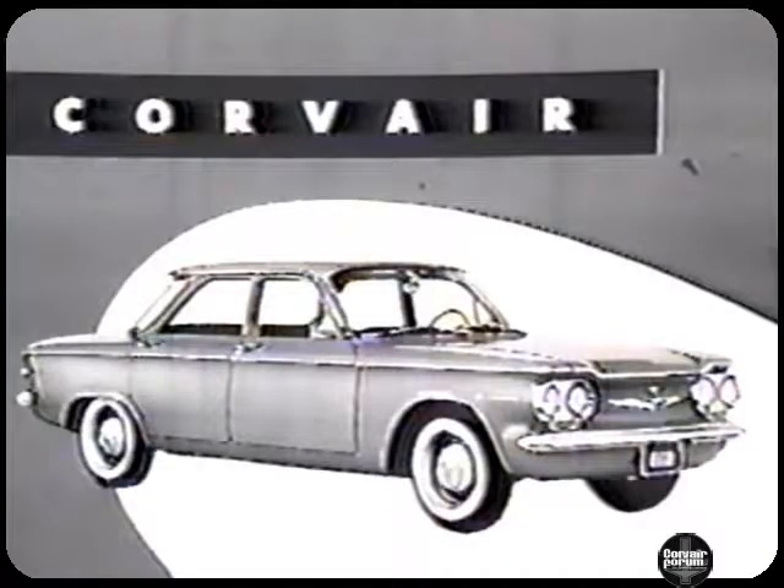The Chevrolet Corvair — the advance of the century. The only car specifically designed and engineered as a true compact car.